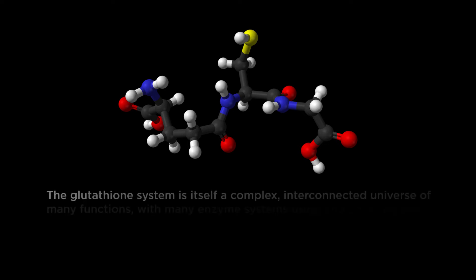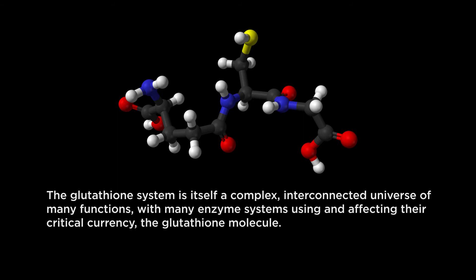The glutathione system is itself a complex, interconnected universe of many functions, with many enzyme systems using and affecting their critical currency — the glutathione molecule.